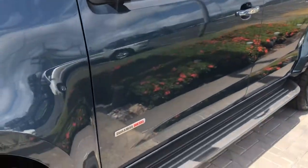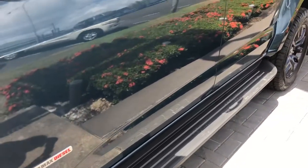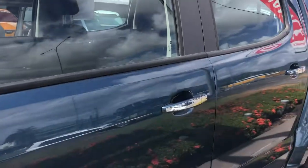You've got the running boards at the bottom of the car there, which make it easier to get in and out of. You've also got chrome mirrors and matching chrome door handles as well.